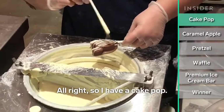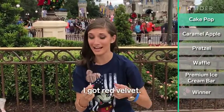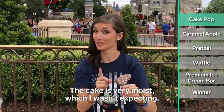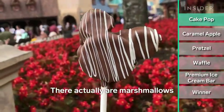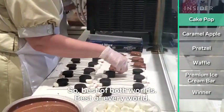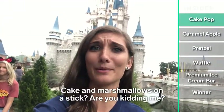I have a cake pop. They had chocolate, vanilla, and red velvet — I got red velvet. The cake is very moist, which I wasn't expecting. There are actually marshmallows just in the ears of the cake pop, and the center is just regular cake. Best of both worlds — cake and marshmallows on a stick.